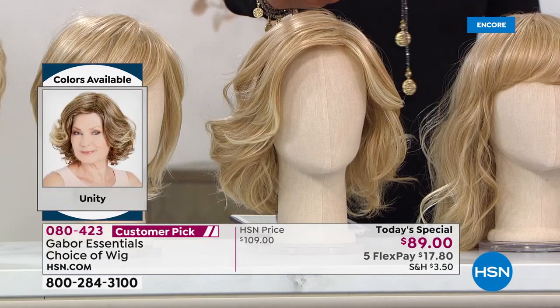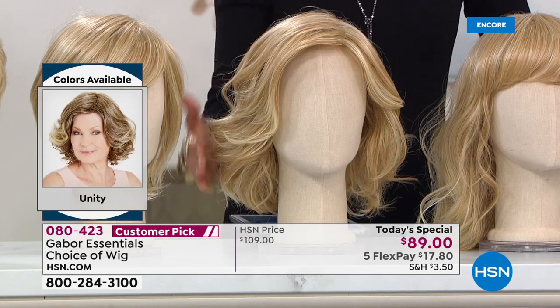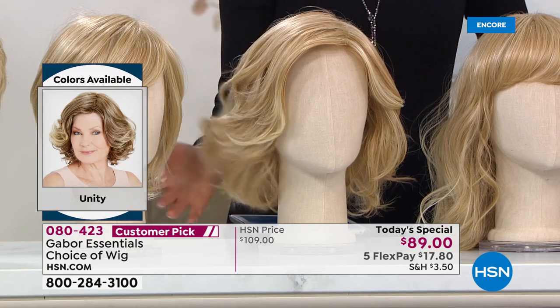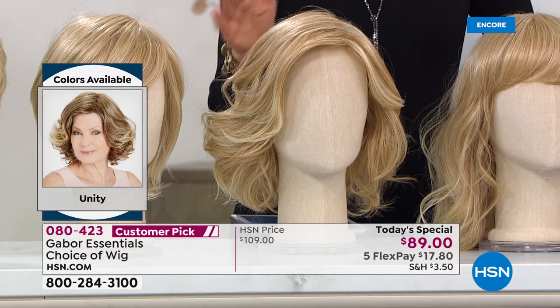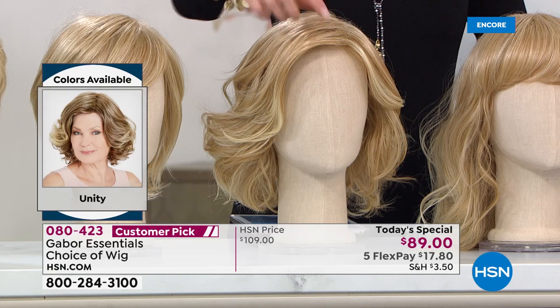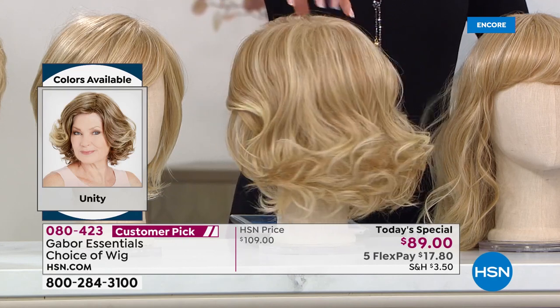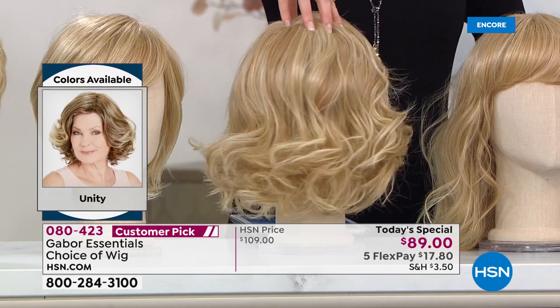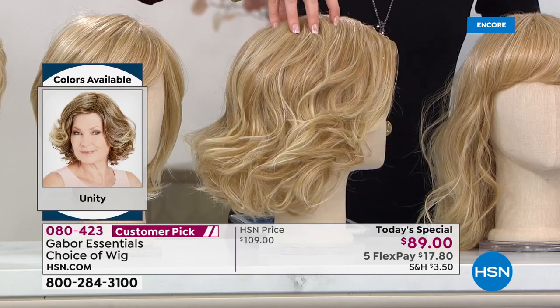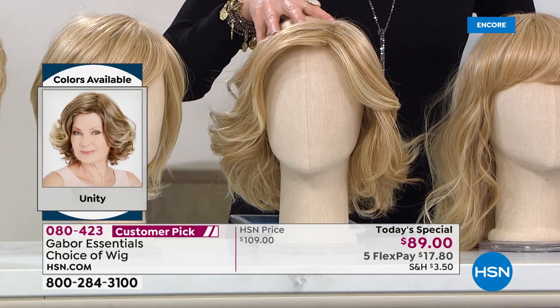Then we have what I'm wearing, which is the Unity — very, very popular. A lot of you are picking this up. It's that perfect mid-length. She's got volume, she's got bounce. You've got a little sort of a swoosh with the bang, but it's a bang that can be a little bit off your forehead if you like that as well. So there you can see this is already cut, already styled. If you wanted to style it a little bit different, you can heat style it up to 350 degrees, but you don't have to.